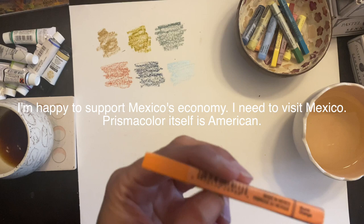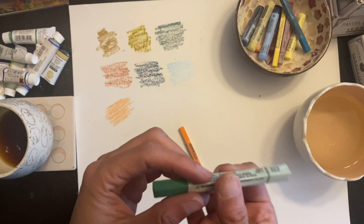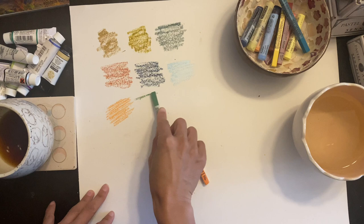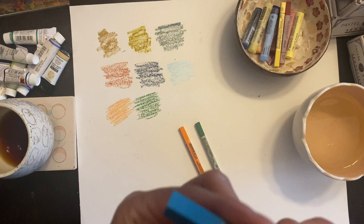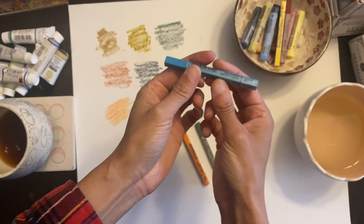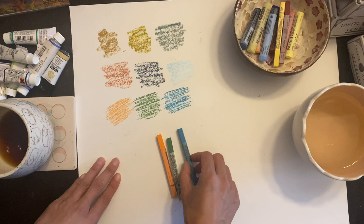These are actually made in Mexico — look, it says 'Made in Mexico.' So this is just orange, pretty standard orange. This one is Hooker's green — I love Hooker's green, I really enjoy this color. This one is peacock blue. Sorry if I'm wobbling you — that's a pretty color too.